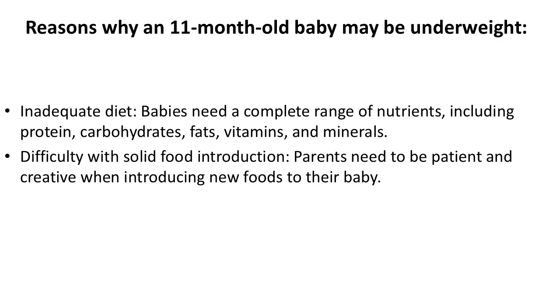Reasons why an 11-month-old baby may be underweight: Inadequate diet — babies need a complete range of nutrients, including protein, carbohydrates, fats, vitamins, and minerals.